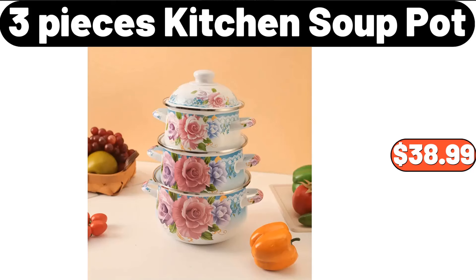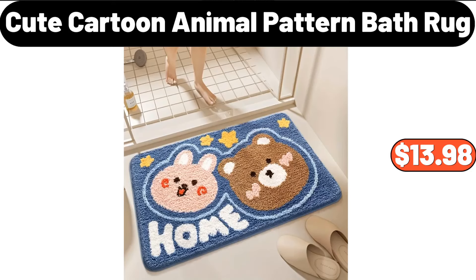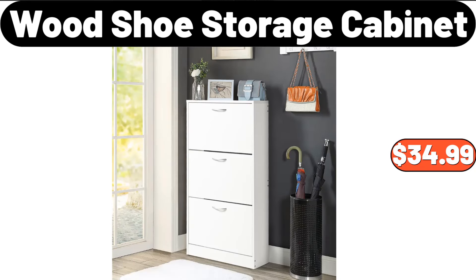3-Pieces Kitchen Soup Pot, $38.99. Electric Massage Chair, $499.99. Cute Cartoon Animal Pattern Bath Rug, $13.98. Wood Shoe Storage Cabinet, $34.99.